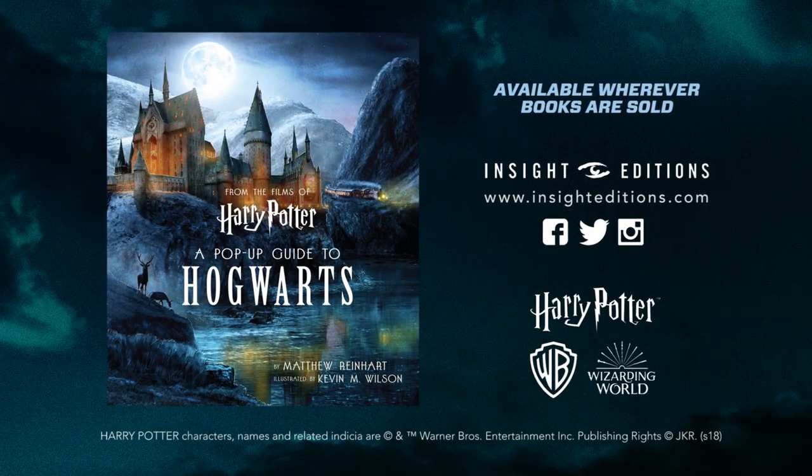I hope you've enjoyed this preview into Harry Potter: a pop-up guide to Hogwarts. Stay tuned for more peeks inside over the next few months.